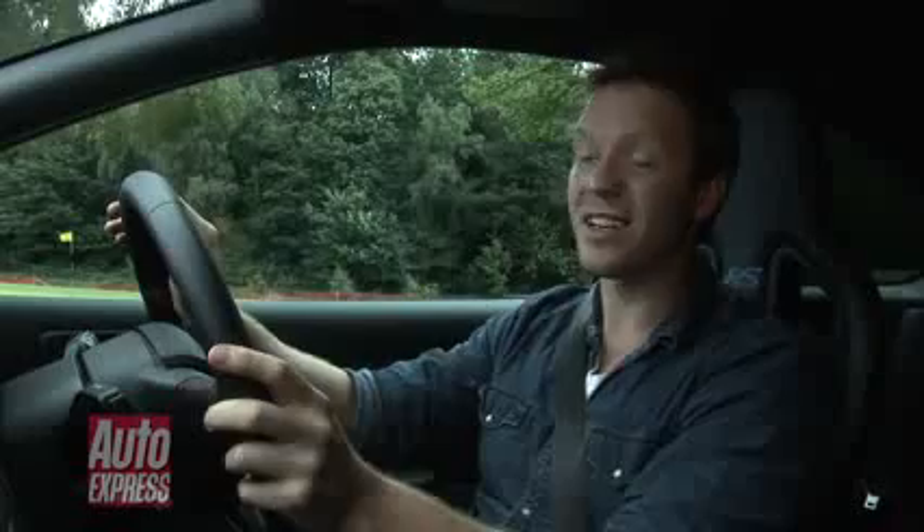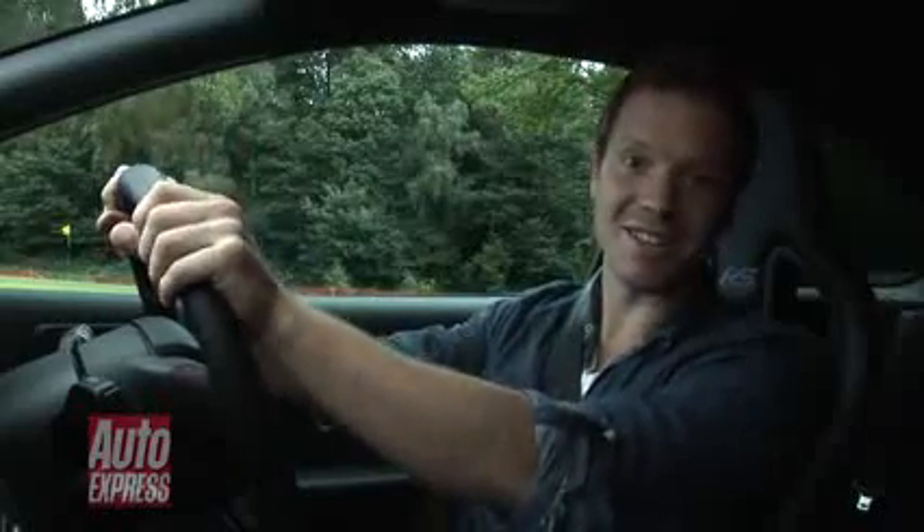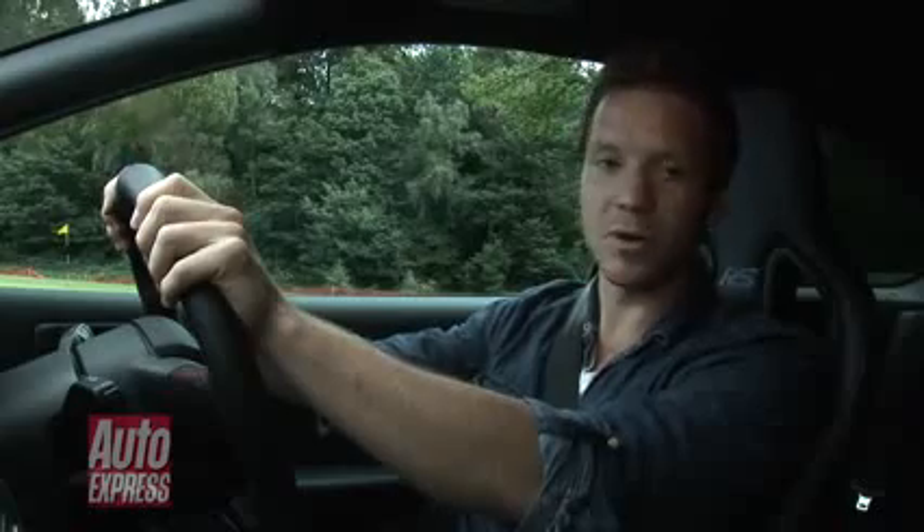We're going to have a go in the RS500 first. If I'm going to be honest, this competition should be over before it's even started. This has got loads more power — 90 more brake horsepower than the Porsche — and a better power-to-weight ratio. It's quicker 0 to 60, but, and this is a big but, all that power is sent to the front wheels. It's been raining today, so it's a drying track — let's hope it doesn't waste all that power in wheelspin.